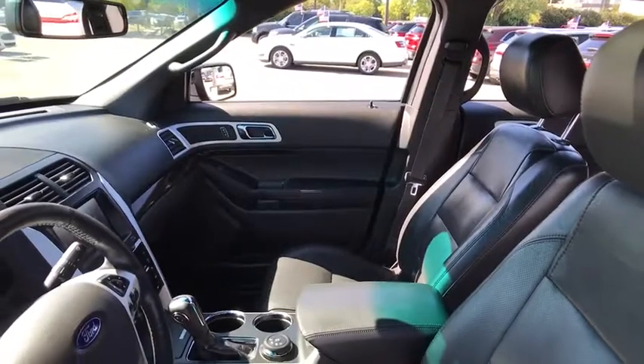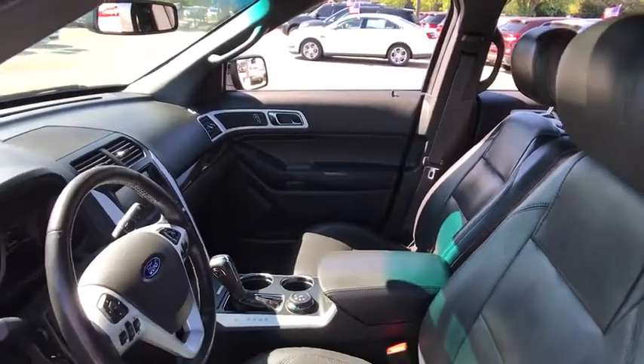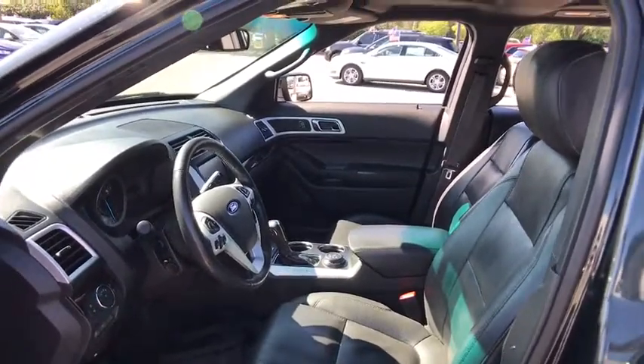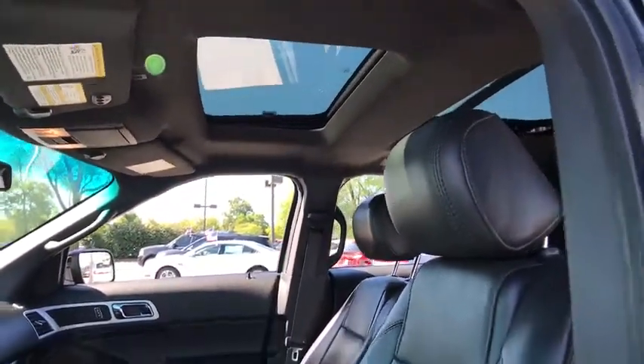Bluetooth, leather-wrapped steering wheel, adjustable steering wheel, power steering, aluminum wheels, four-wheel drive, cruise control, keyless start, four-wheel disc brakes, auto-dimming rear-view mirror, floor mat.